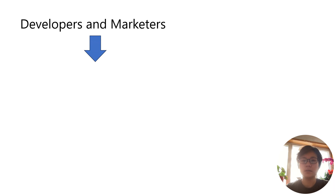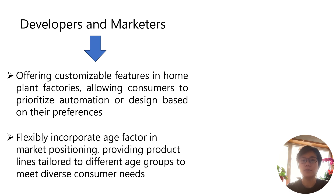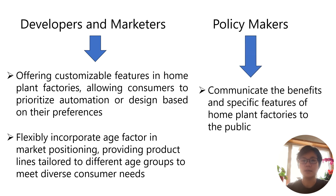The study suggests developers and marketers offer customizable features in home plant factories catering to consumers' preferences for automation or design. Tailoring product lines based on age can address diverse needs. Policymakers should communicate home plant factories' benefits and features to the public.